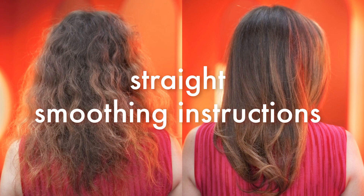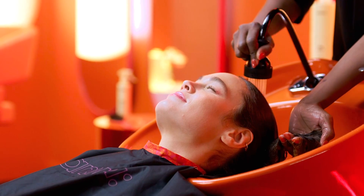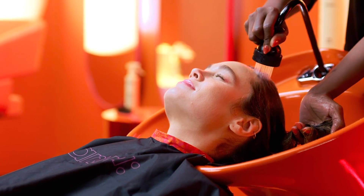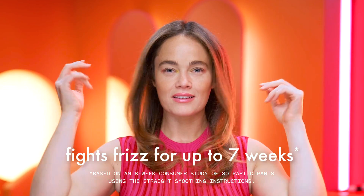Straight smoothing instructions: For all clients, no matter their hair type, looking to reduce frizz for a temporary smoothing and straightening effect, follow these straight smoothing instructions. If your client has naturally wavy or curly hair, make sure to tell them that they will experience a temporary elongation of their curl pattern and hair will be temporarily straighter following the service. After the first wash, they may use heat tools to achieve straight results. By using the straight smoothing instructions, frizz will be reduced for up to seven weeks.